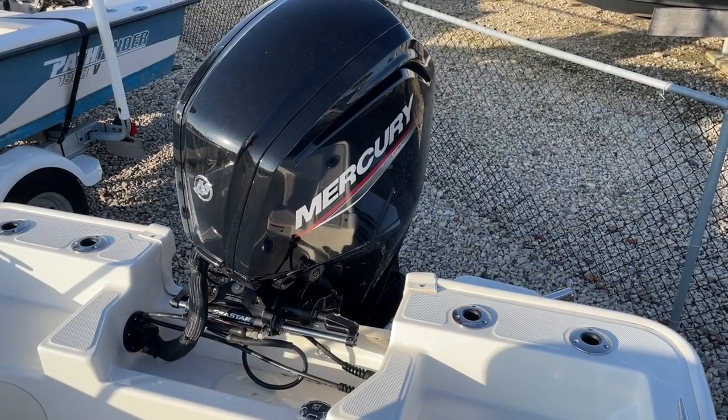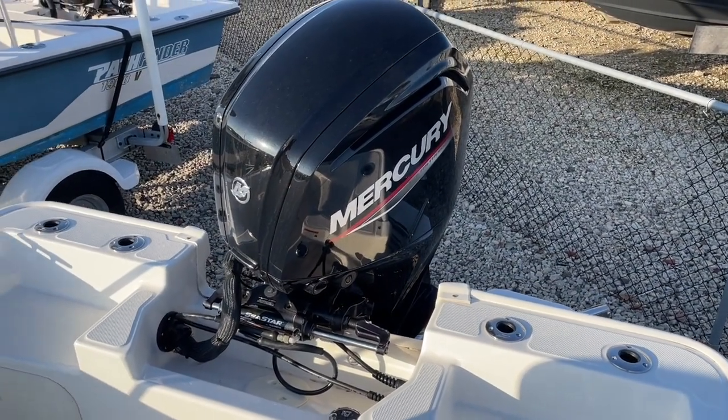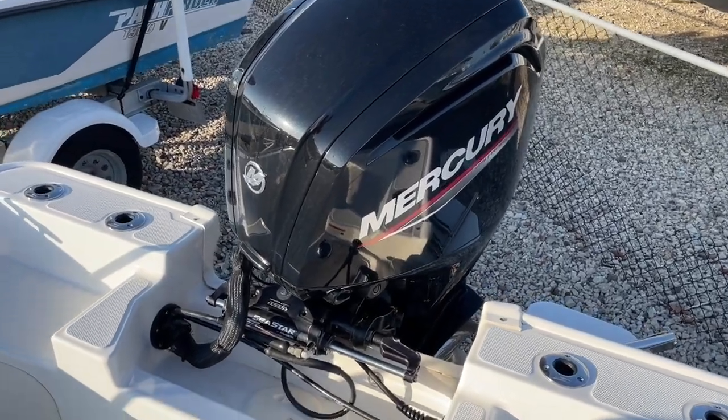As we get in our 2022 17-foot Whaler, there's the 115 Mercury with 87 hours.